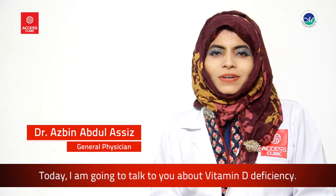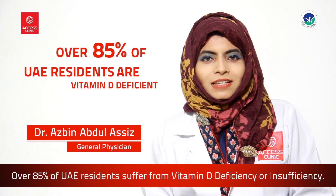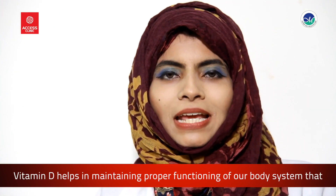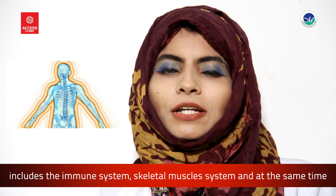Today I'm going to talk to you about vitamin D deficiency. Over 85% of your residents suffer from vitamin D deficiency or insufficiency. Vitamin D helps in maintaining proper functioning of our body systems, including the immune system, the skeletal muscle system, and the nervous system.